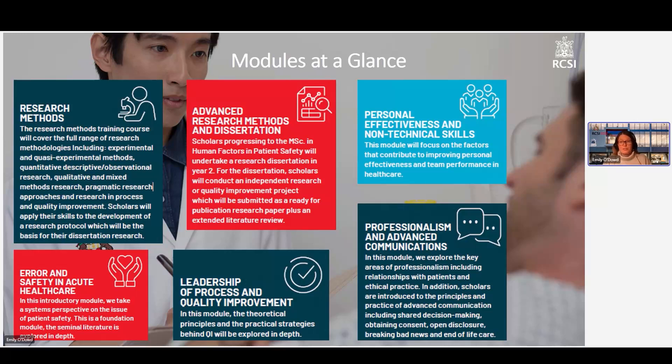The guidelines and laws around the world are changing on these topics quite frequently, so the content is kept up to date. We also have experts in to speak on these topics, which is really helpful.